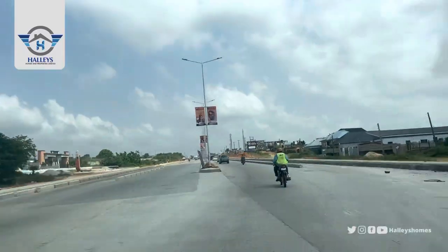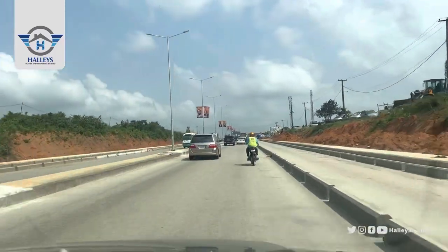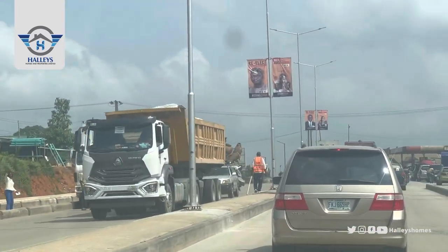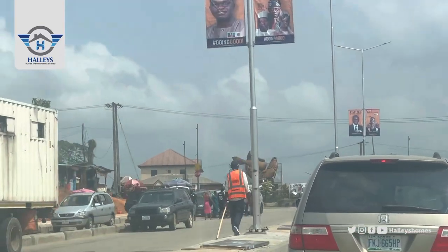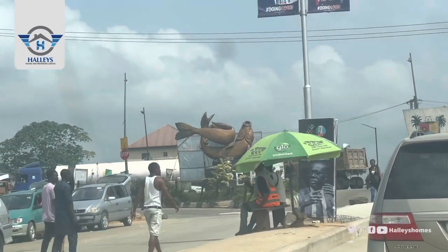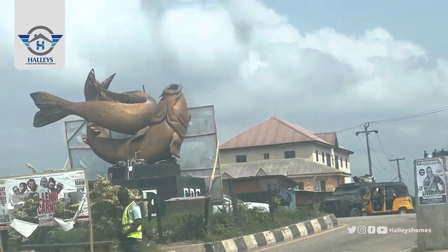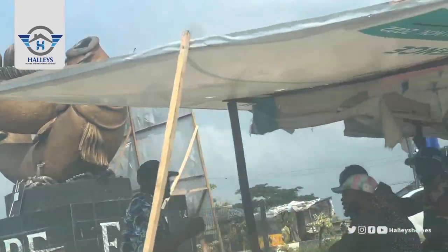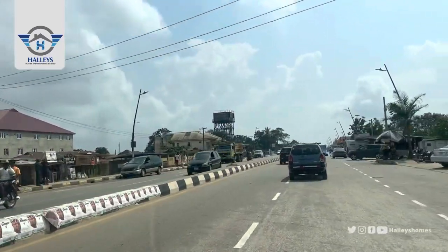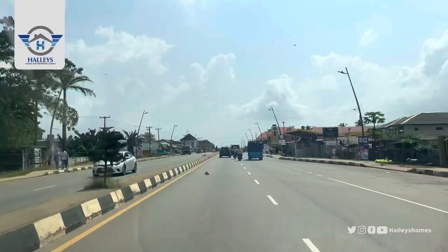We are finally at Equity Junction. I hope you can see the fish — yes, that's the fish. Once you see this fish, just know that you have gotten to Equity Junction. Equity is a community where the major occupation is fishing. We are taking the right turn, heading to the Ijebu-Ode toll gate.